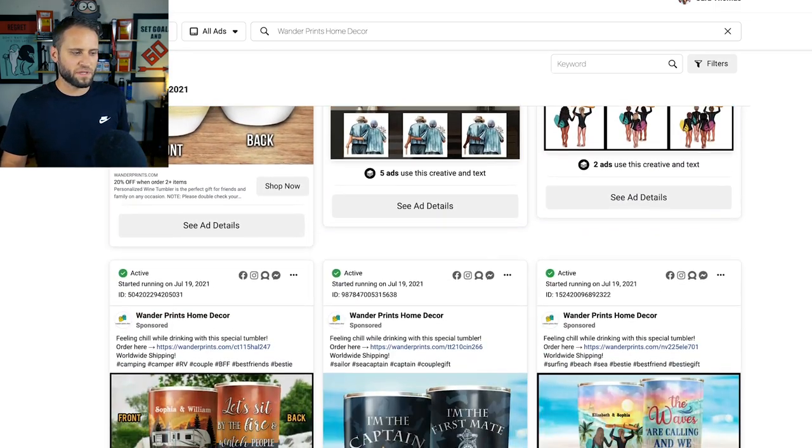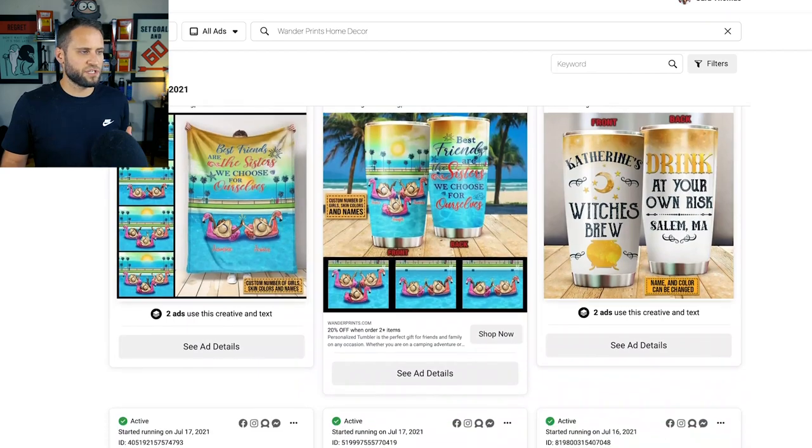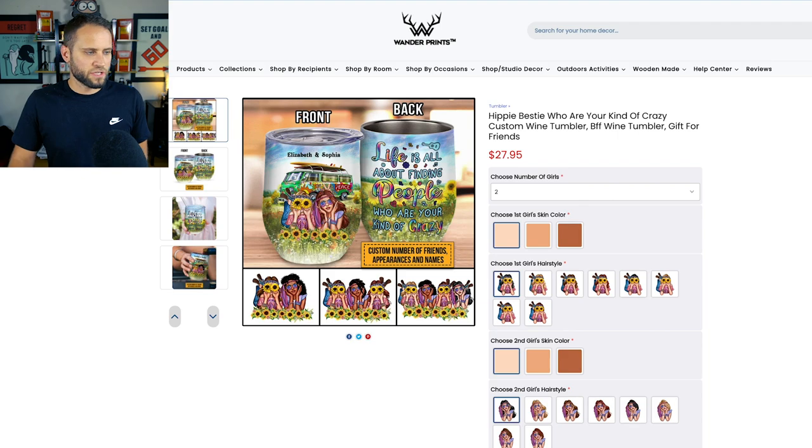Not only the mug ones, but the canvas ones as well. As we continue to scroll through, there is just tons of stuff here that they have done a fantastic job with. Let's take a look at this product here — one of the ones at the top of the ads library. This product is obviously for someone who is a hippie. It's in the title: Hippie Bestie.